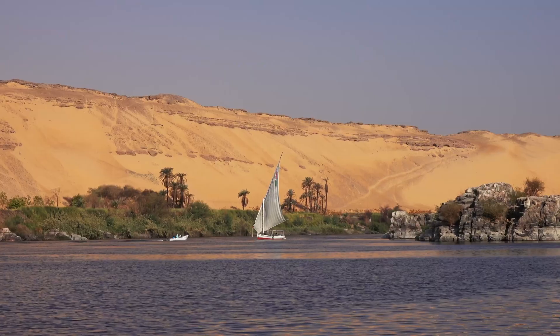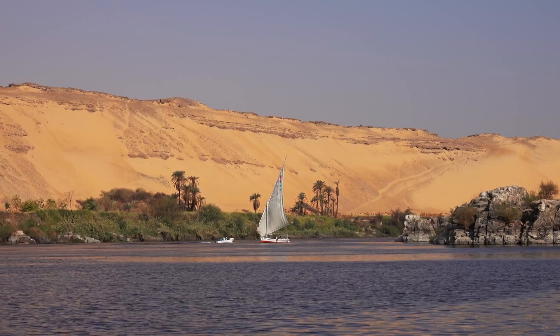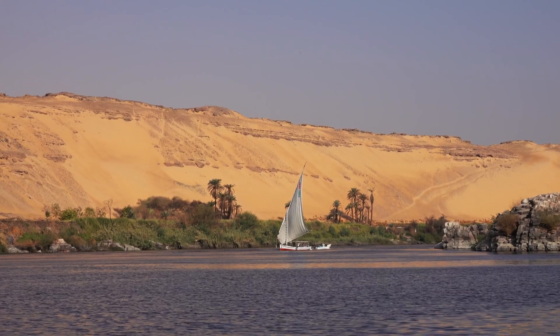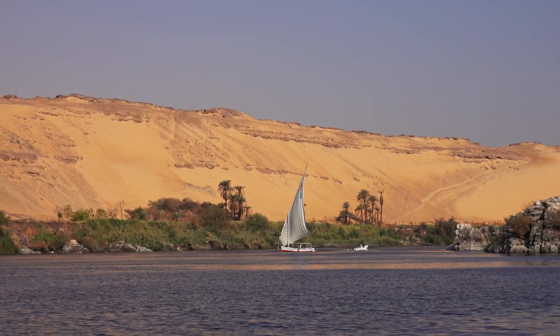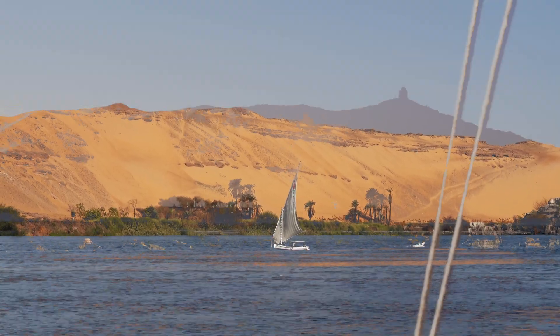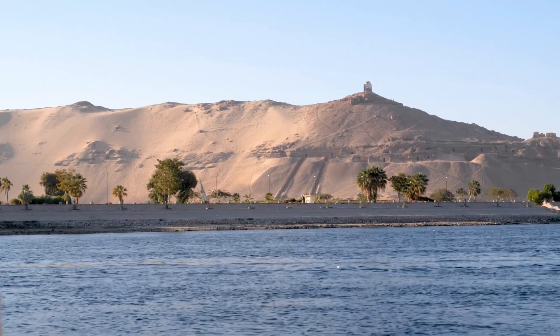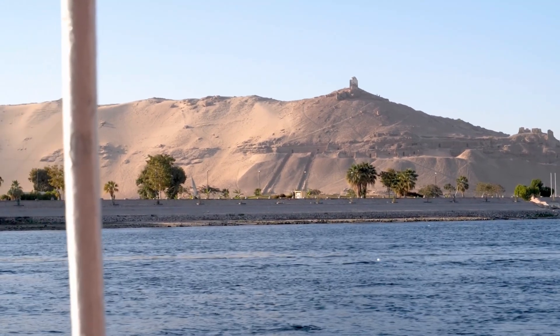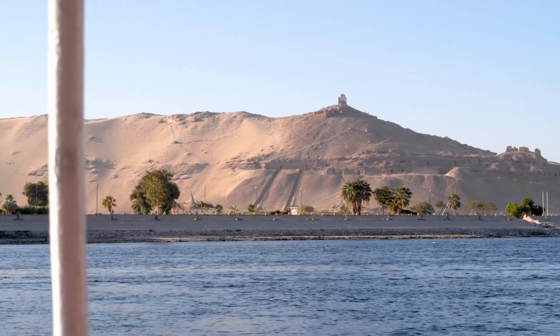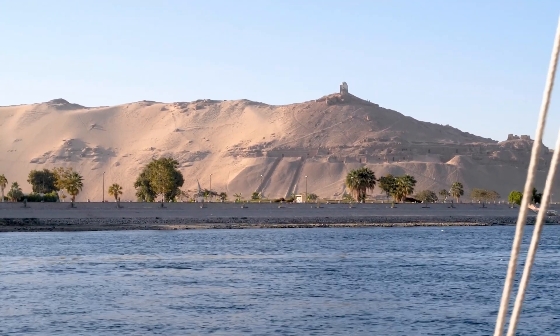Researchers used data on stone density, Nile flow rates, and barge capacity to simulate the transportation network. The math revealed something remarkable: moving 2.3 million blocks wasn't just possible with Bronze Age technology—it was efficient. The Egyptians had created an industrial-scale supply chain that would impress modern engineers. Every stone tells a story. Now we can finally read it.